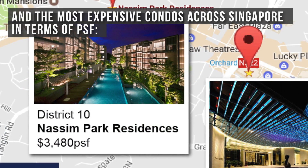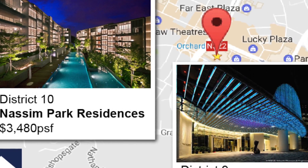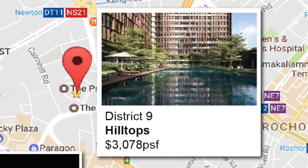The most expensive condos across Singapore in terms of PSF are Nassim Park Residences at $3,480, The Orchard Residences at $3,173, and Hilltops at $3,078.